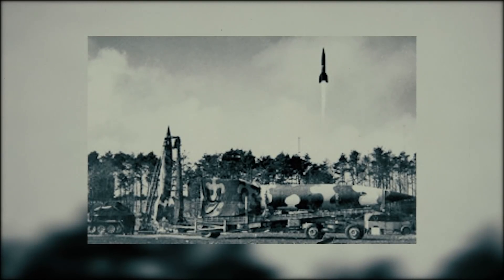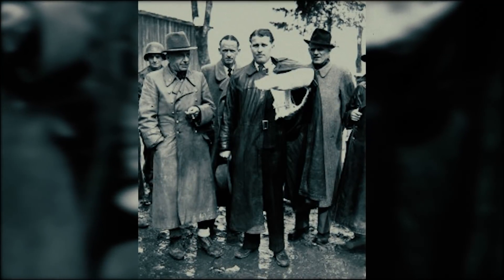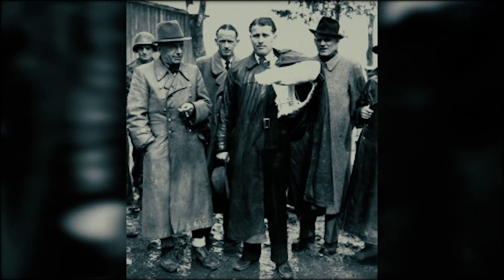Despite this, investigators believed the objects were man-made. The Soviet Union remained the prime suspect, even though both Swedish and American investigators believed the rockets were technology that no known country had access to. In a top-secret memo from the United States Air Force Europe, the writer noted that they were not inclined to entirely discredit that the objects did not originate from Earth. Even stranger, the objects disappeared almost as soon as they had appeared, and by the end of 1948, the case was pretty much closed.